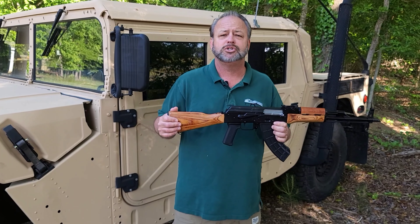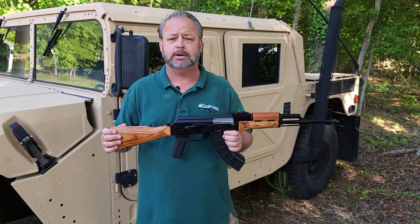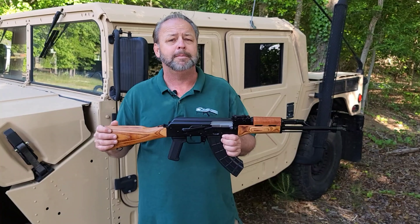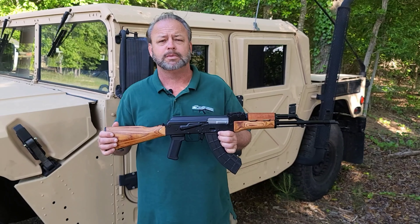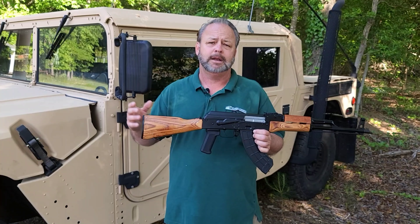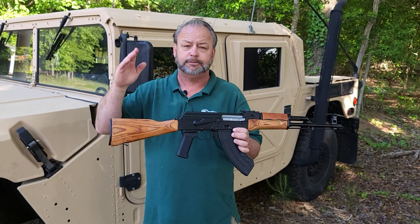WBP has been shipping both firearms — complete rifles and pistols — into the United States for several years now. They're considered to be some of the best of the batch that are out there. They use the FB Radom Hammer Forged Chrome Lined Barrel, which we're getting a lot of raves about for accuracy. A lot of people are really happy about the authenticity of that barrel. But we'll go over some of the base features.